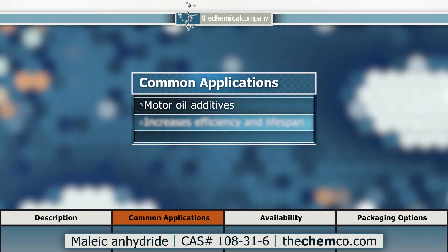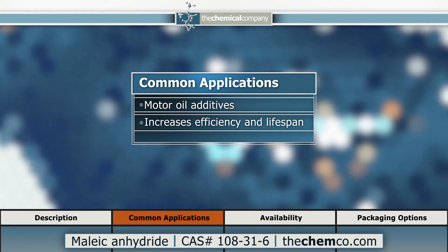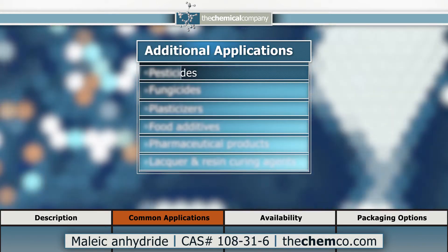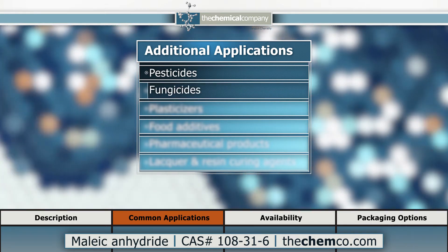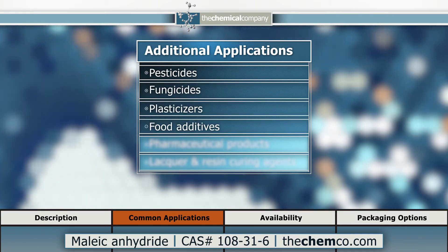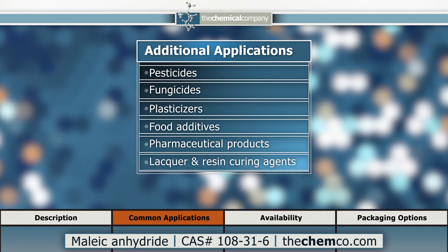Additives for motor oils are synthesized with maleic anhydride and designed to increase lubricant efficiency and lifespan. Other industries that utilize maleic anhydride include pesticides and fungicides, plasticizers, food additives, pharmaceutical products, and lacquer and resin curing agents.